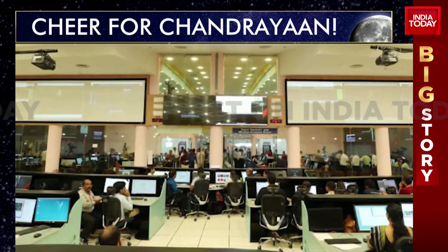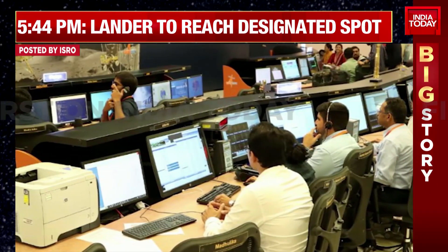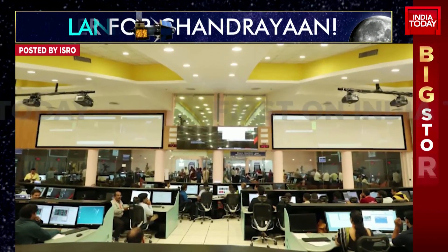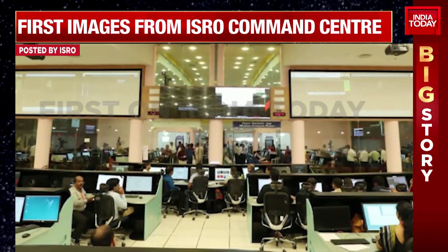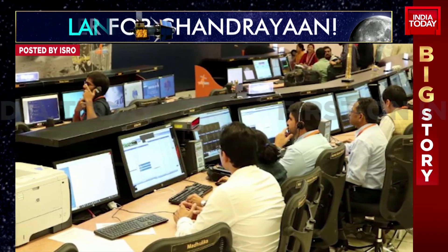Also important to highlight here, that the automatic landing sequence consists essentially - and you see in that statement from ISRO - they refer to throttlable engines. There are four such throttlable engines on lander Vikram that will help it come down from 6,000 kilometres per hour to a standstill, to zero. You can only imagine the kind of tech, the kind of genius it takes to ensure something like that is accomplished in a matter of 15 minutes.